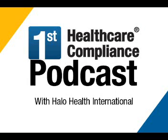Hi, everyone. This is Dani from First Healthcare Compliance, and with me today I have Jim Cucinata of Halo Health International. How are you today, Jim? I'm doing well, Dani. Thank you for having me on today. Great, we're happy to have you. We have a couple of questions that we want to go over with you in order to give our listeners a better understanding of what you guys do over at Halo Health.